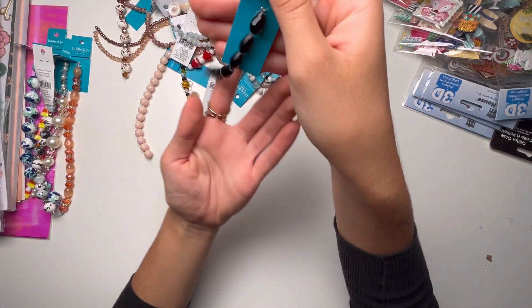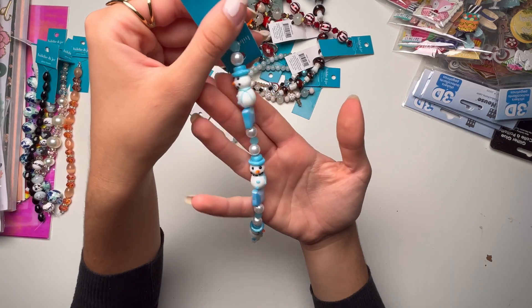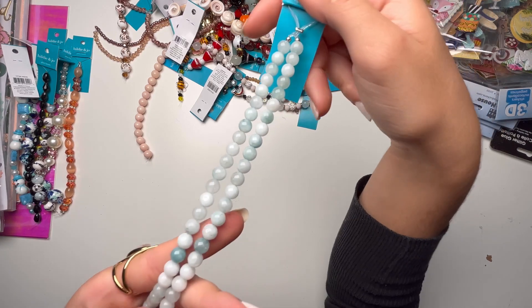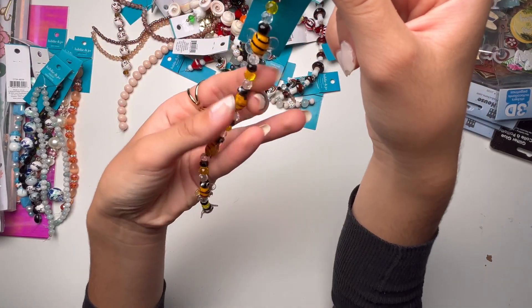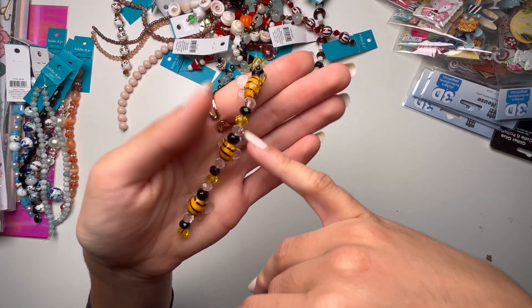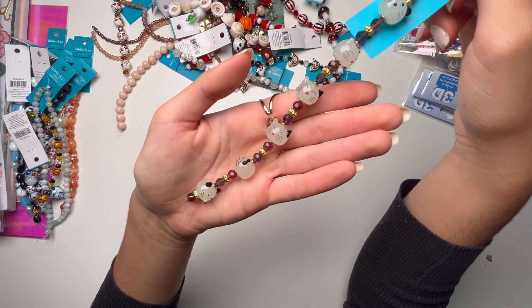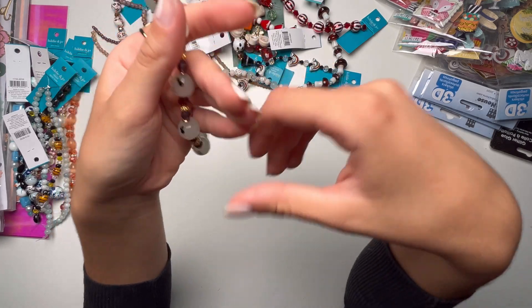I got this one which is pretty simple — just black beads. I got this one with the snowman. I got these beads which are a nice pastel blue, I really love these. I got these which are like little bees, they're so cute and I like that you have the bee colors too. I got this one with the little cats — or maybe a mouse? I'm not sure, but I think they're really cute.